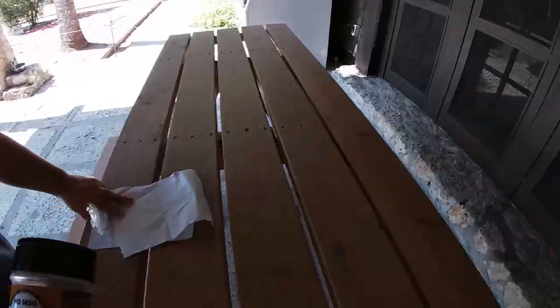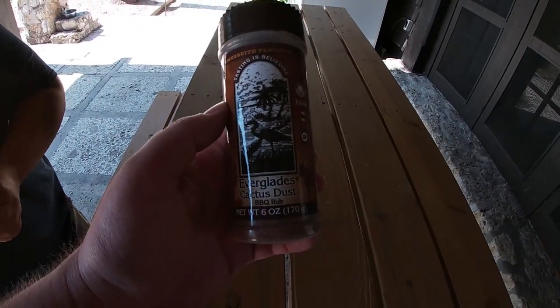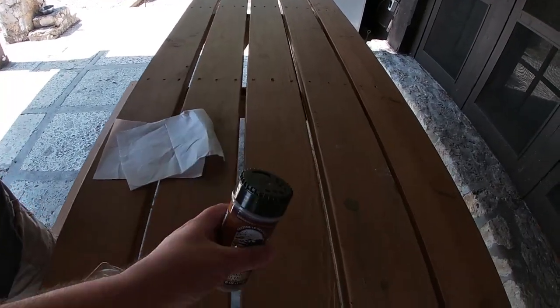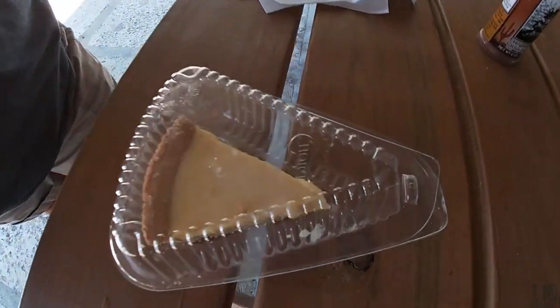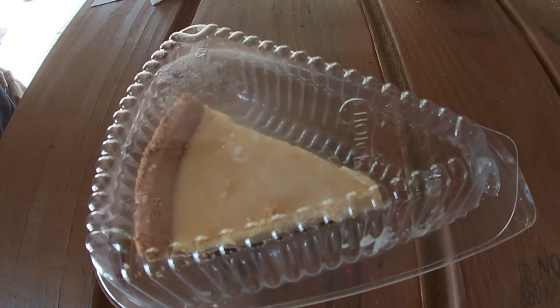Inside the little gift shop, we did buy this for Tori's brother — Everglades Cactus Dust barbecue rub. Hopefully he'll like this. And we also tried the thing they mentioned, their sour orange pie. It's sliced at $2.99. It's small, but it's a sour orange pie — let's see how it is.